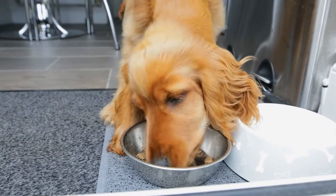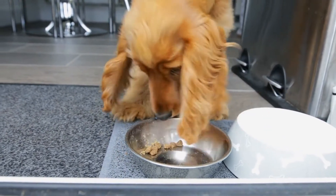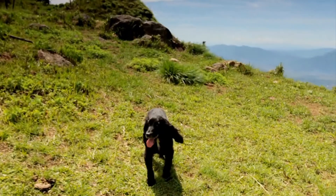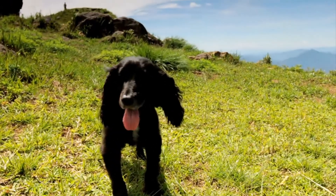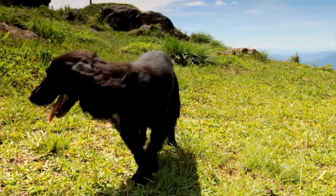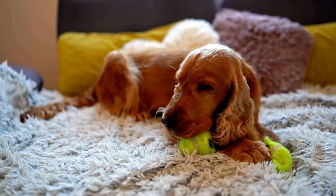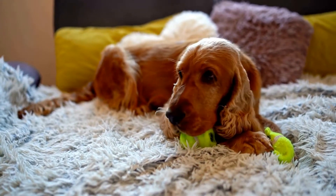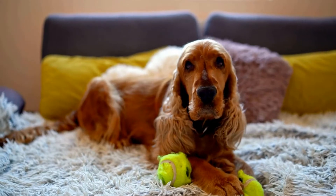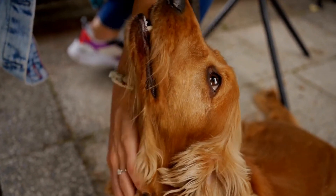Like all dog breeds, the Cocker Spaniel and the Springer Spaniel are prone to certain health issues. It is important for potential owners to be aware of these risks and take necessary precautions. Cocker Spaniels are prone to a variety of health problems, including ear infections, hip dysplasia, and eye conditions such as cataracts and progressive retinal atrophy. Regular veterinary checkups and good ear hygiene can help prevent these issues.